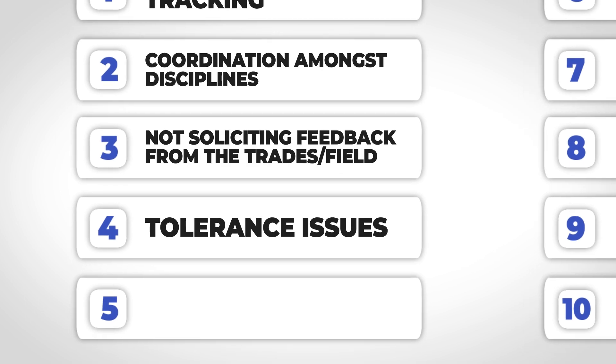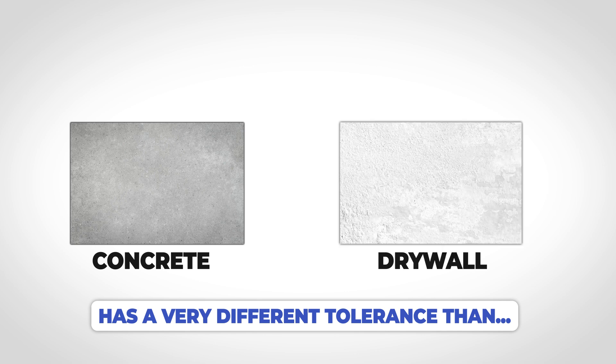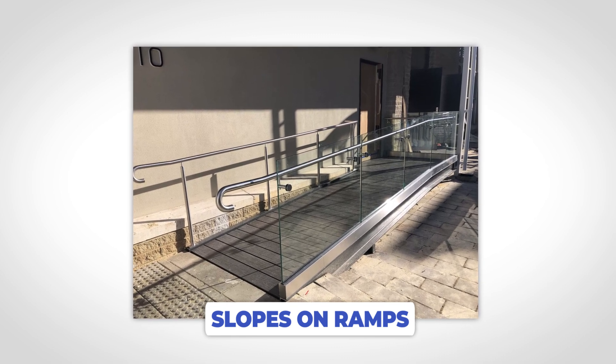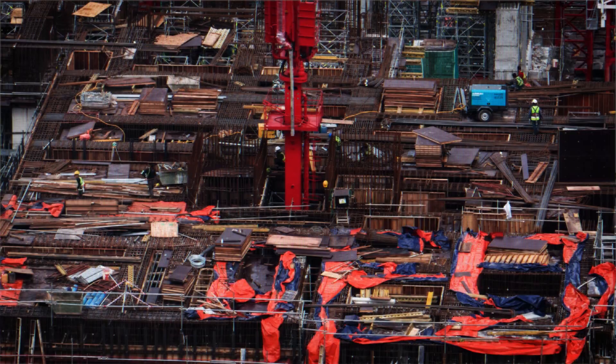Mistake number four: not taking into account material tolerances. Concrete has a very different tolerance than drywall — if you try to flush them out together, you'll likely not get the perfect joint. Look through the drawings for all materials coming together and make sure they have the same tolerances. For example, on slopes or ramps, sometimes they're designed at the maximum amount of slope without accounting for concrete being off plus or minus three-quarters of an inch, meaning when poured you could be out of ADA tolerance and have to chip out the ramp. You have to bring up these concerns early to give your crews a fighting chance.